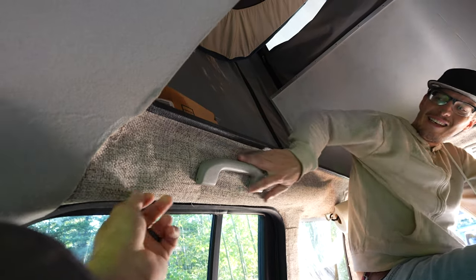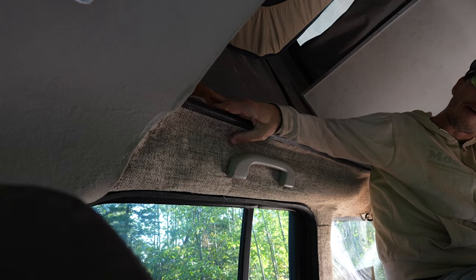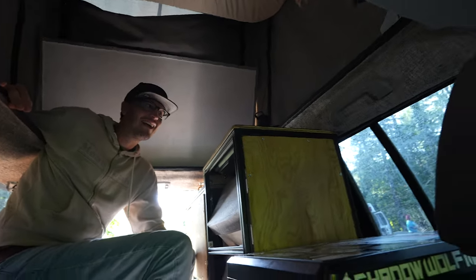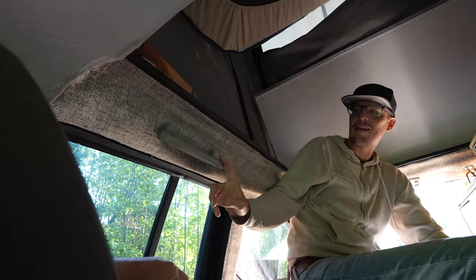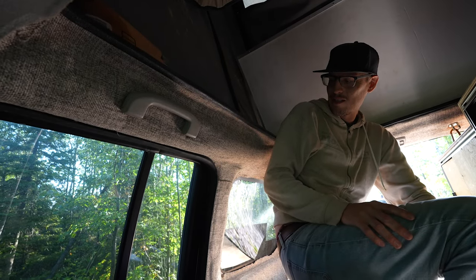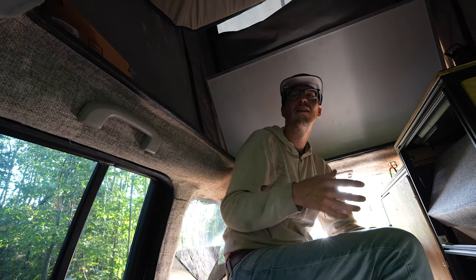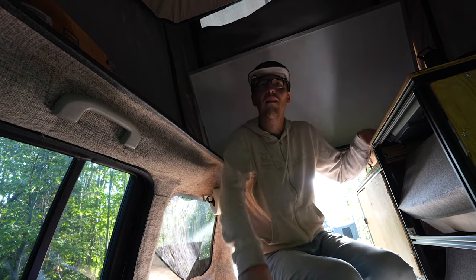The interior trim work is a tweed from JoAnn Fabrics, adhered with 3M Super 90 glue. You've worked on carpentry, upholstery, and fab work skills. I put all the factory handles and trim back in to make it look as smooth as possible — a lot of people don't even realize it's aftermarket. Which is super exciting because I'm 100% an amateur. I feel like anyone can do this kind of stuff; it can be daunting but it's doable.